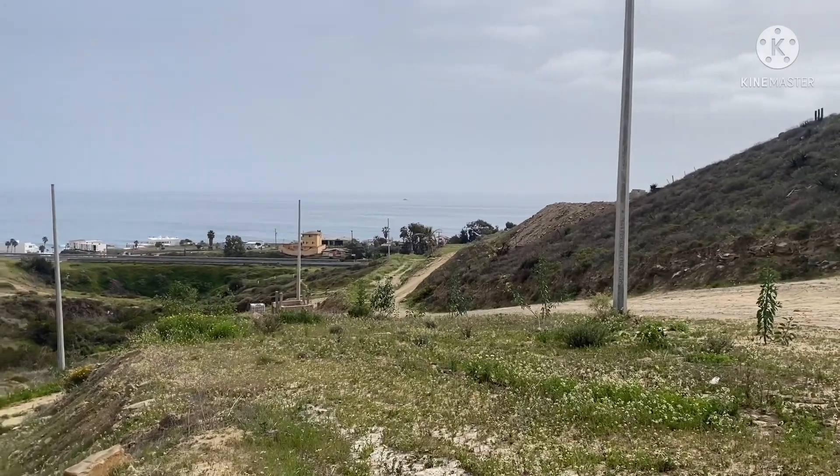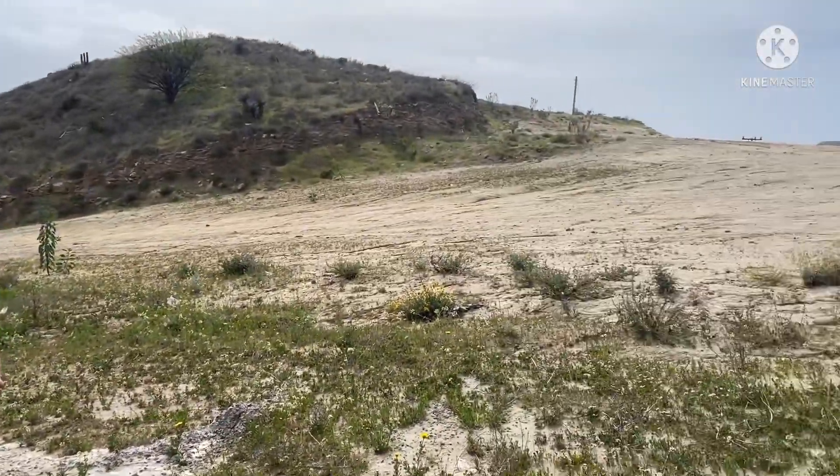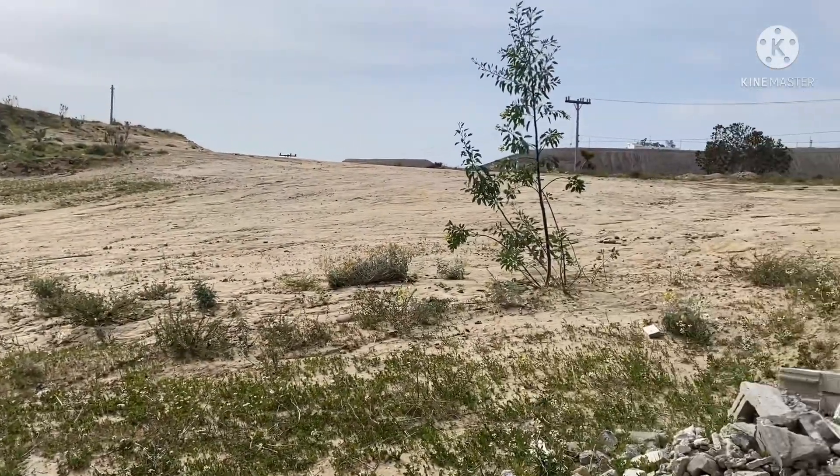Este lote mide 12 por 24. So this lot is a good lot, guys — it just opened up. It measures 12 by 20, it's 240 square meters. El lote mide 12 por 20, son 240 metros de construcción. Está en la calle principal. Tiene una vista fenomenal al mar.